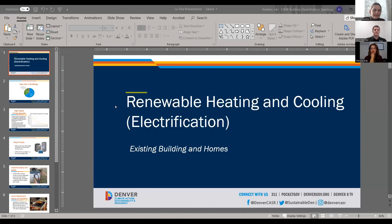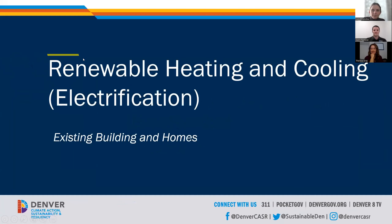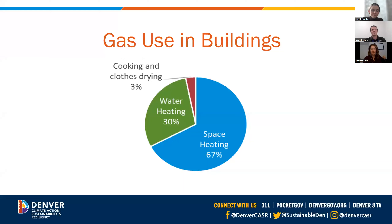Before we have our speakers present, I'd like to hand it off to Jan to talk about Denver's Renewable and Heating Cooling Plan. Jan Kelleher, Building Electrification Specialist in Denver's Office of Climate Action, Sustainability, and Resiliency, and also the author of the Energize Denver Renewable Heating Cooling Plan, which really focuses on existing building and home electrification. Today's webinar is focused on new construction, but I just wanted to briefly give an overview of the findings of the plan.